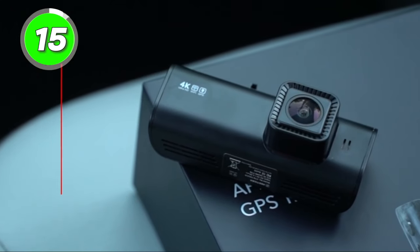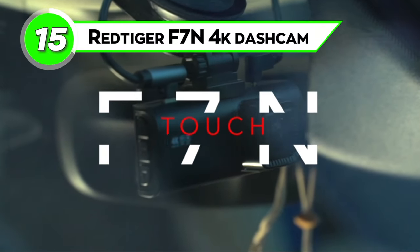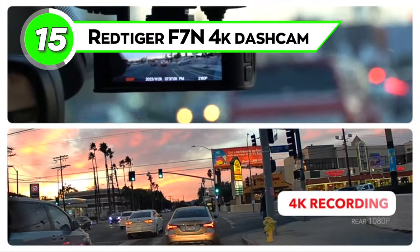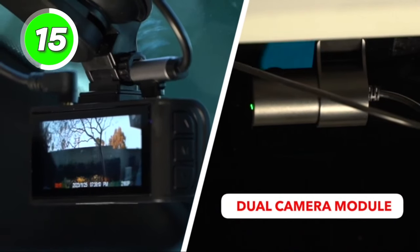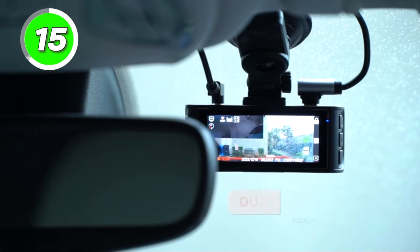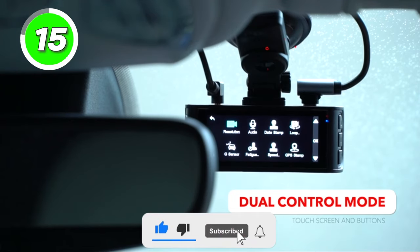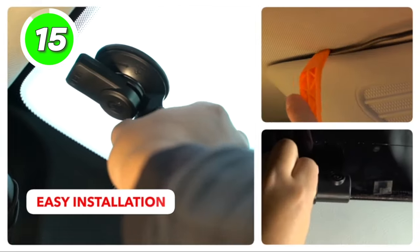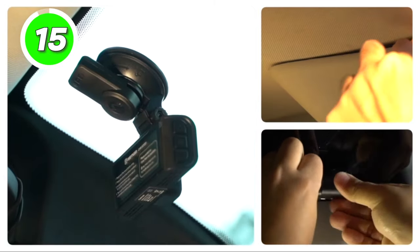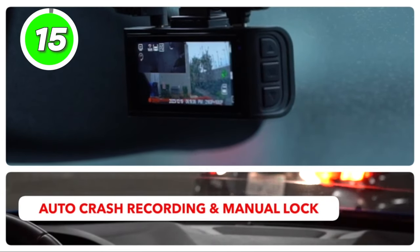Capture every detail on the road with the Red Tiger F7N 4K dash cam, the ideal dashboard camera for the front and rear of your vehicle. Using the touch screen, you can access all features including video recording, playback, and settings. With Wi-Fi connectivity, you can easily access and play back your recorded videos on your mobile phone. The Red Tiger dash cam automatically overwrites the oldest footage when the memory card is full, ensuring continuous recording.